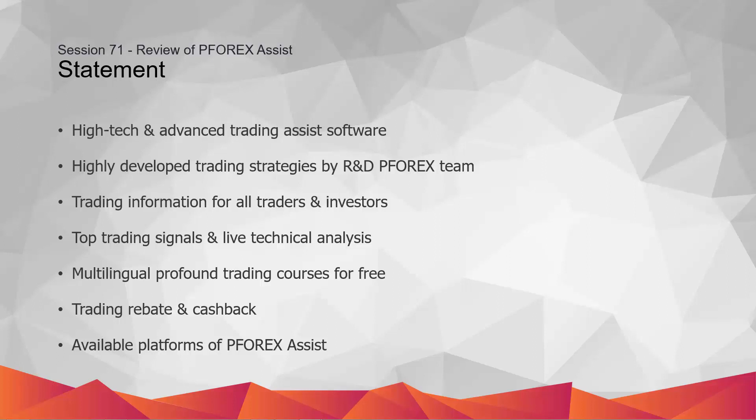The high-performance and secure systems deliver the services instantly under different methods. The structure and design of P4X Assist is suitable for all traders with any trading background and knowledge.